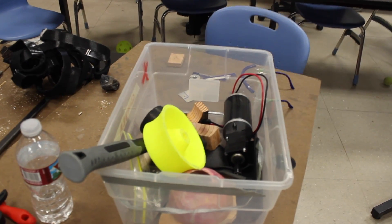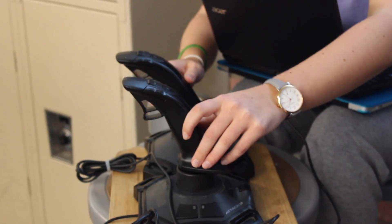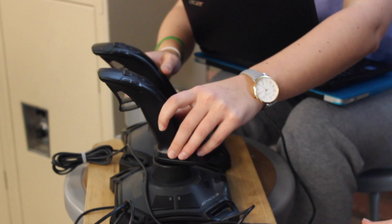The team will be going to the Sacramento Regionals in March, where their robot will be competing against around 40 other teams. Reporting for Scott Center News, I'm Sophie Penn.